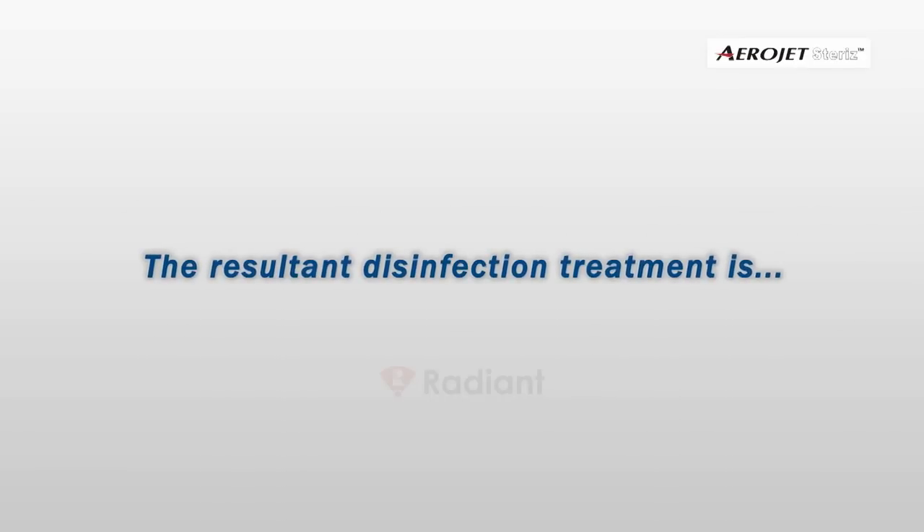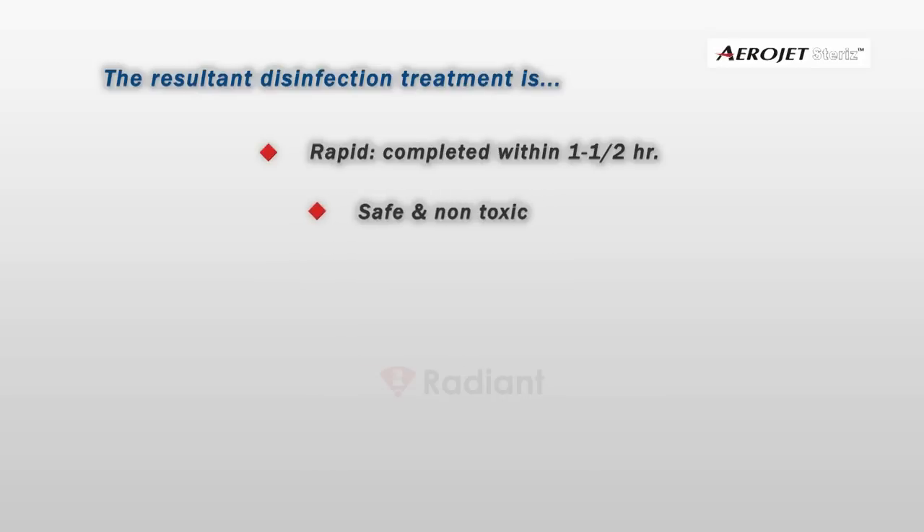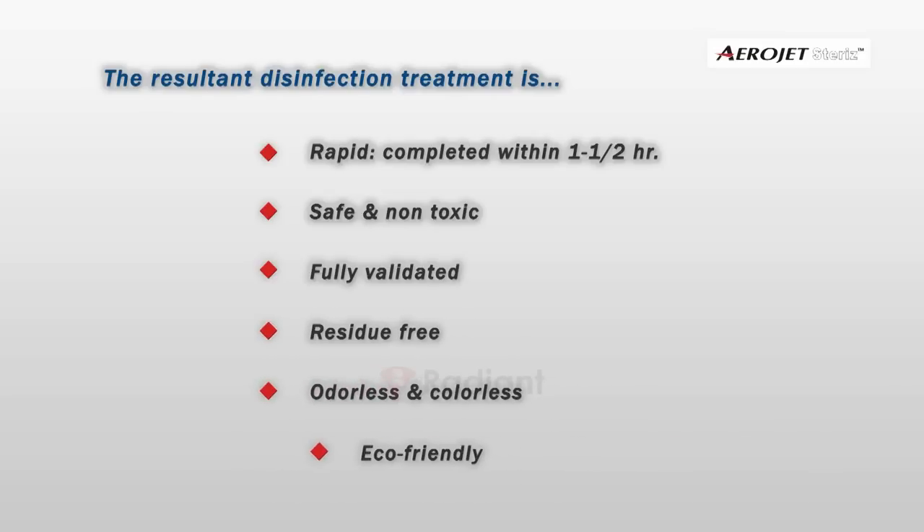The resultant disinfection treatment is rapid, completed within 1 to 1.5 hours, safe, and non-toxic. Fully validated, residue-free, odorless, colorless, and eco-friendly.